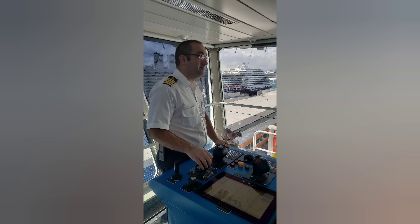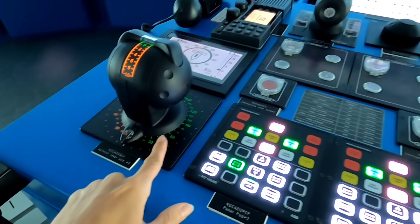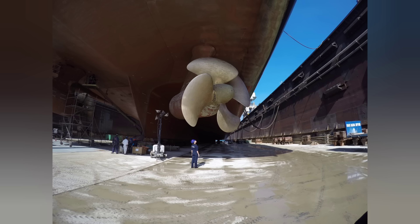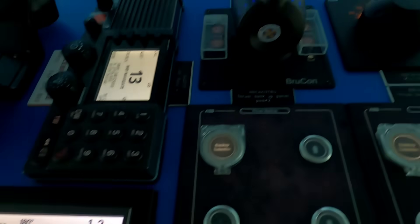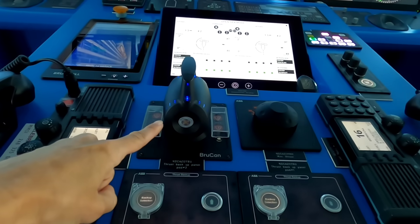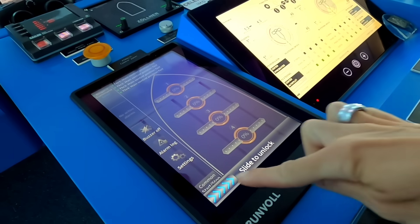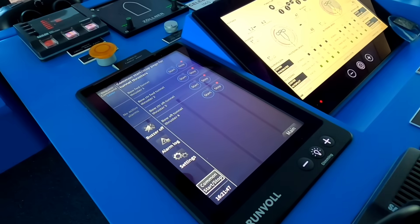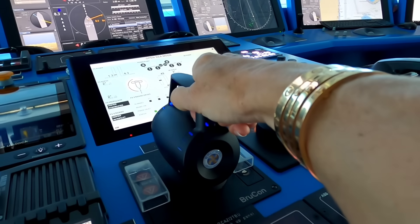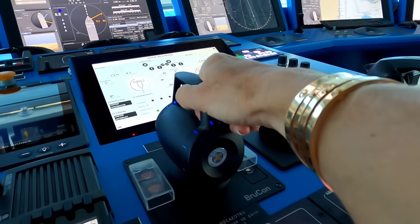When we approach the pier, the bridge officer performing the docking will take the con from the pilot. Then we switch to maneuvering mode, which gives us individualized control of the ship's propulsion — in our case, the azipods, or azimuthing propellers. They rotate a full 360 degrees, so we don't need stern thrusters. The Celebrity Edge has a total of nearly 72,000 horsepower, and each of our four bow thrusters is around 4,800 horsepower. This means we don't need tugs to assist unless the weather is really not cooperating — typically excessive winds above 35 knots on the side of the ship — and that's when we'll take a tugboat, because it's affordable insurance.